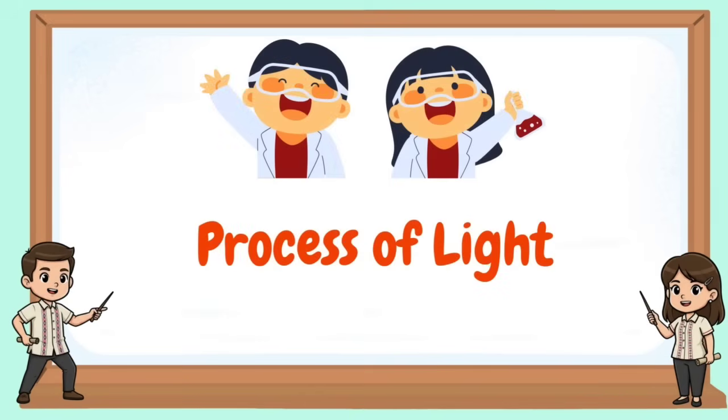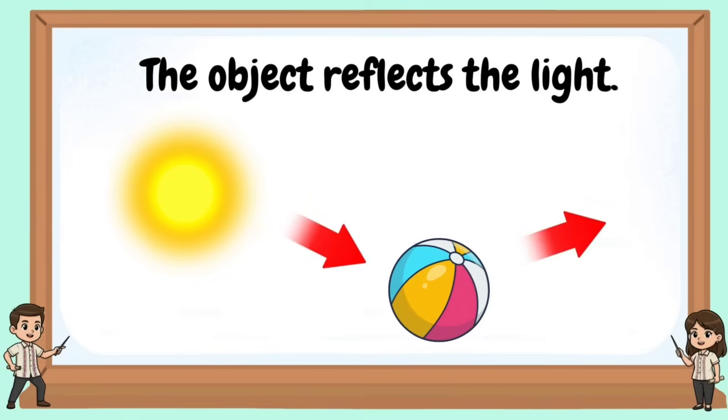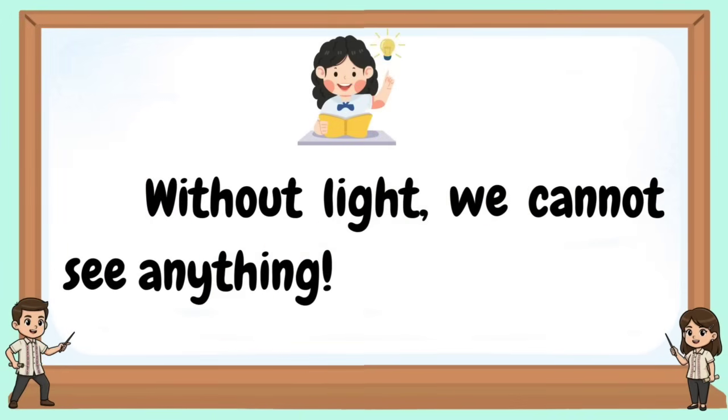Here is the process of light: light shines on an object, the object reflects the light, the reflected light enters our eyes, and our brain helps us understand what we see. Without light, we cannot see anything.